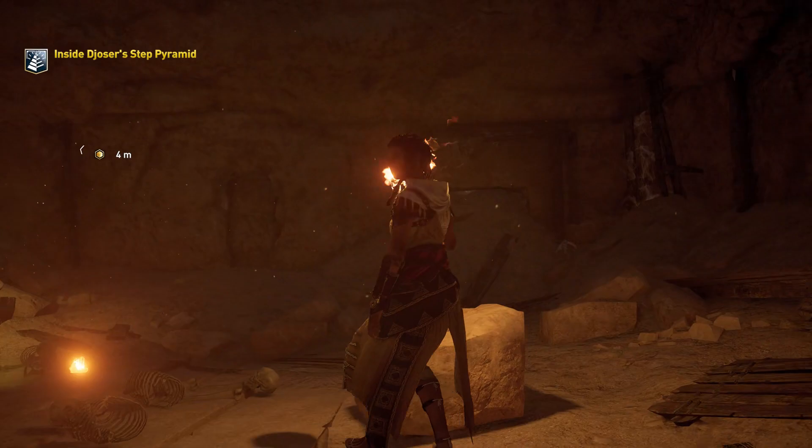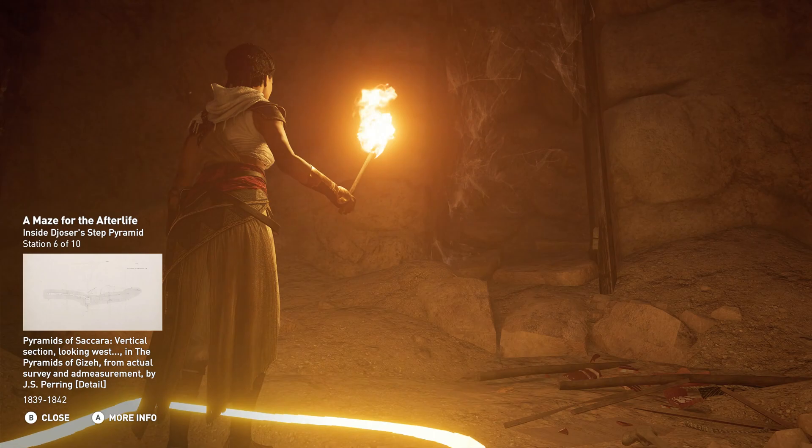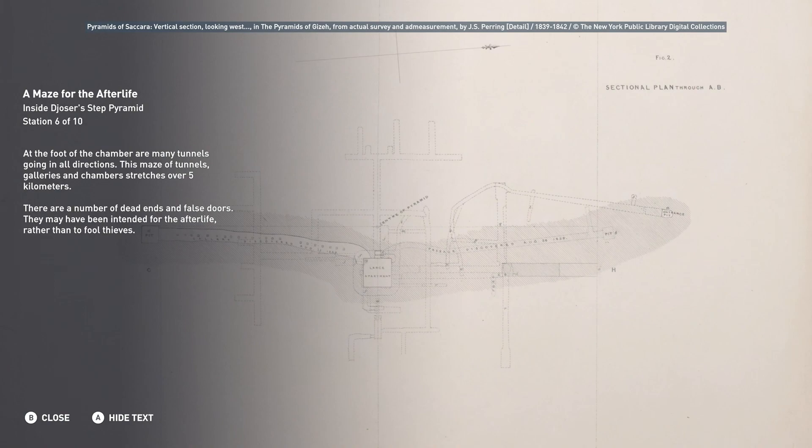At the foot of the chamber are many tunnels going in all directions. This maze of tunnels, galleries, and chambers stretches over five kilometers. There are a number of dead ends and false doors, which may have been intended for the afterlife, rather than to fool thieves.